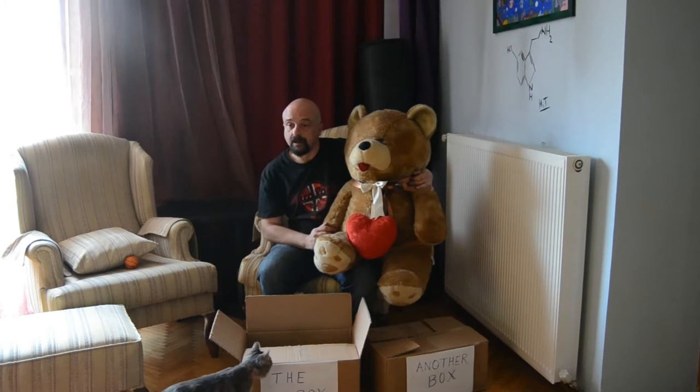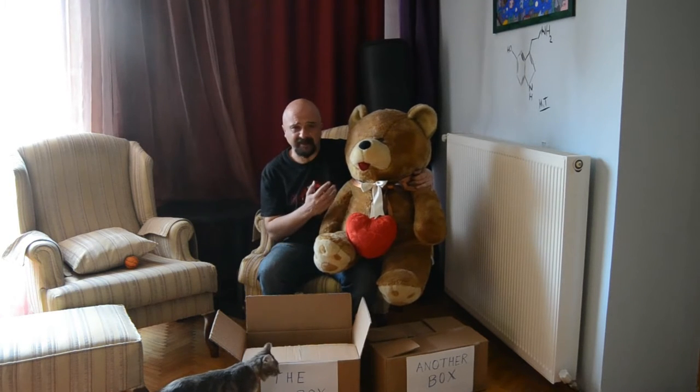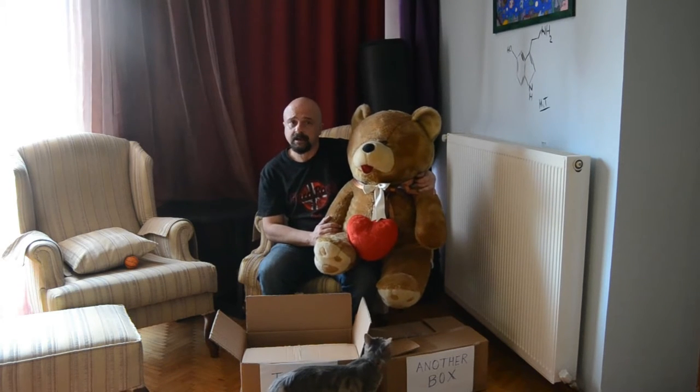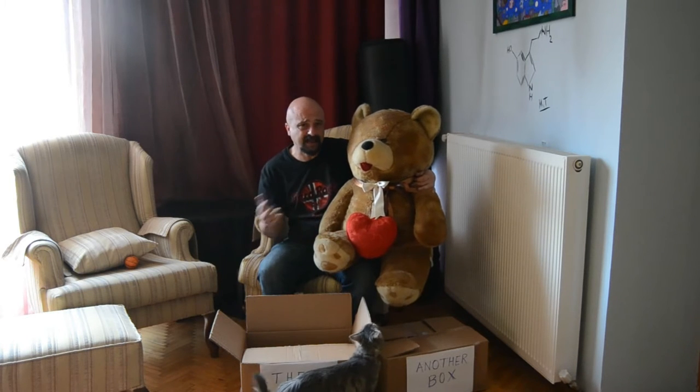Hello everyone. Welcome to Ludigris English. I am Barysh, you can call me Boris, and this is the bear. Today we are going to look at some prepositions of place. Prepositions of place tell us where something is located.